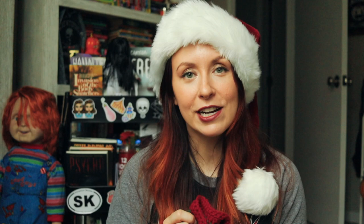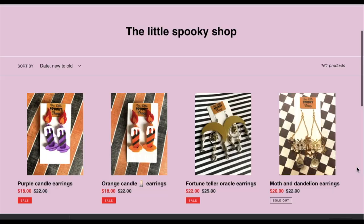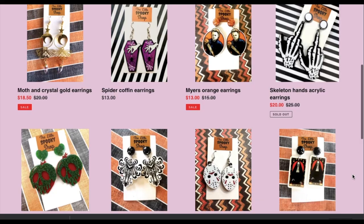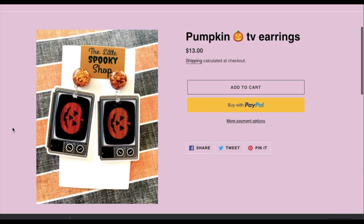Next up is the Little Spooky Shop. This small shop focuses on earrings and they have several horror character earrings, like their Michael Myers earrings and the pumpkin from the Silver Shamrock commercial in Halloween 3. They're just unique and perfectly crafted.